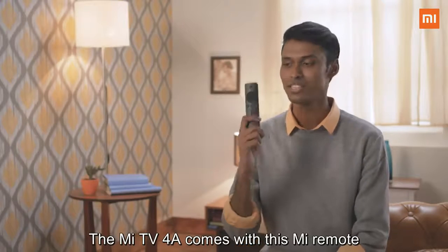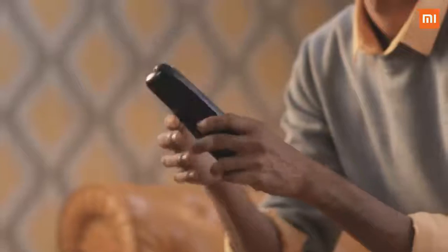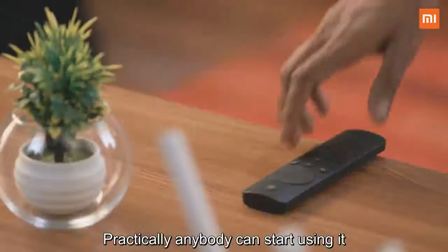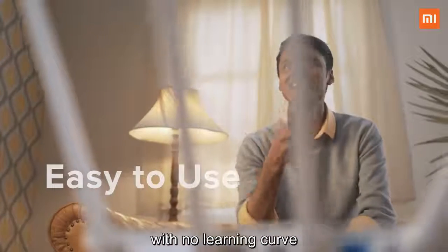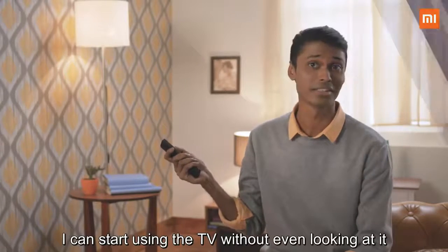The Mi TV 4A comes with the Mi remote — a unique 11-button design which makes it super easy to use. Practically anybody can start using it with no learning curve. My favorite thing about this remote is I can use the TV without even looking at it.